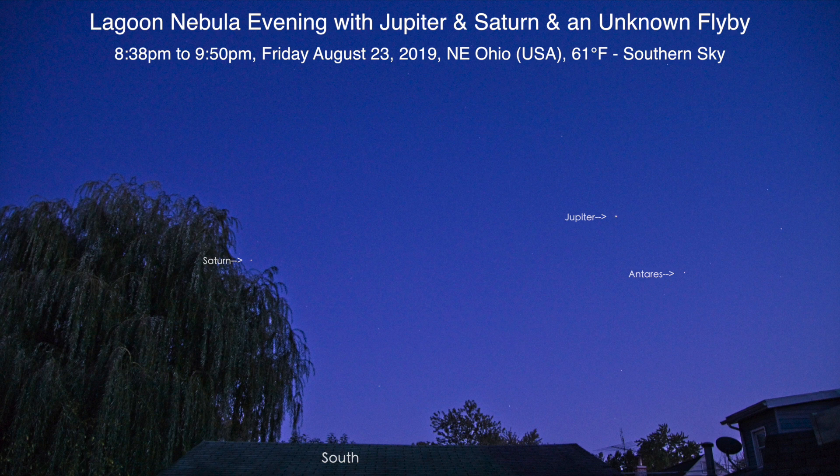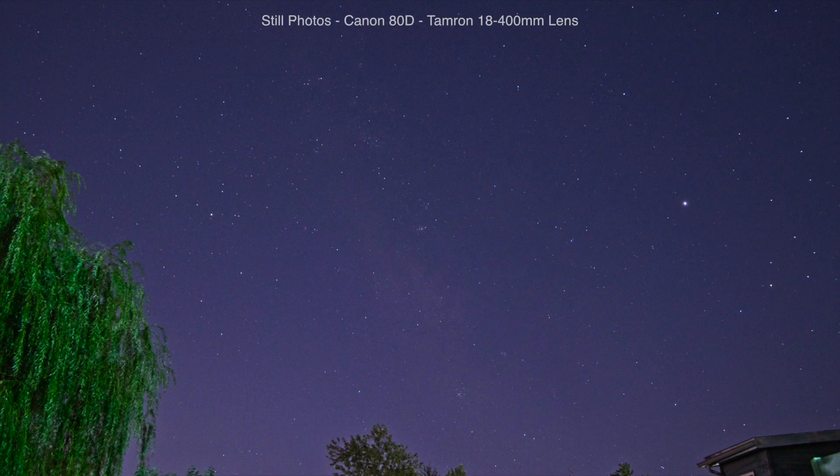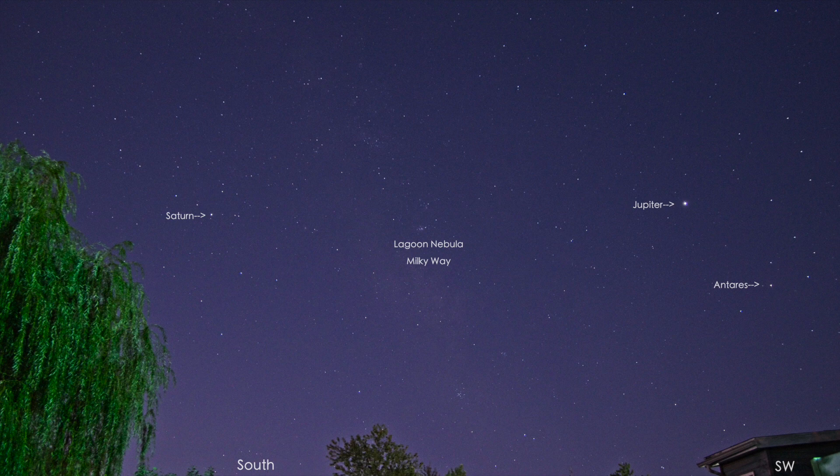Well hello there, I hope you're all doing well on this Friday evening, the weekend's here for you guys. Today is August 23rd 2019 at 9:31 p.m. up here in Northeastern Ohio. I've been out here for about an hour taking still photos with the Canon 80D and the Tamron 18 to 400 millimeter lens, and I'm hoping the pictures came out all right.